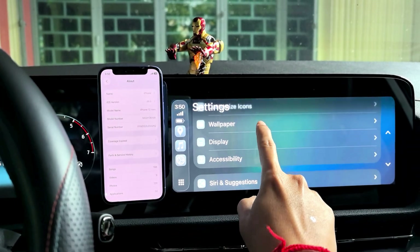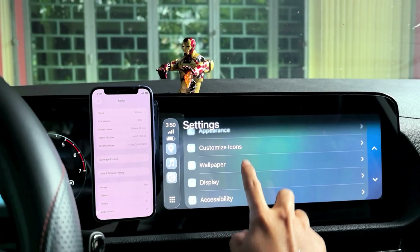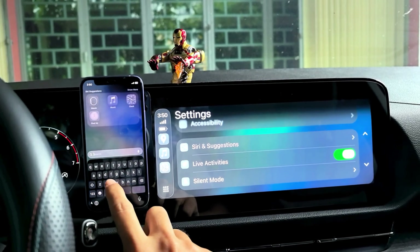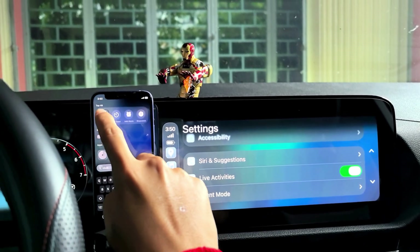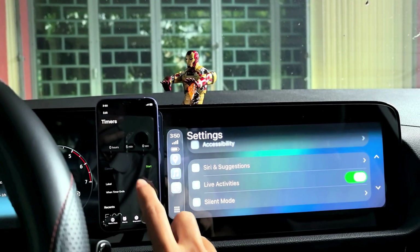And under appearance, display accessibility — there's a light activity option. Light activity I think is the clock, so it shows the clock. But maybe it's only supported on newer iPhones, something like that.